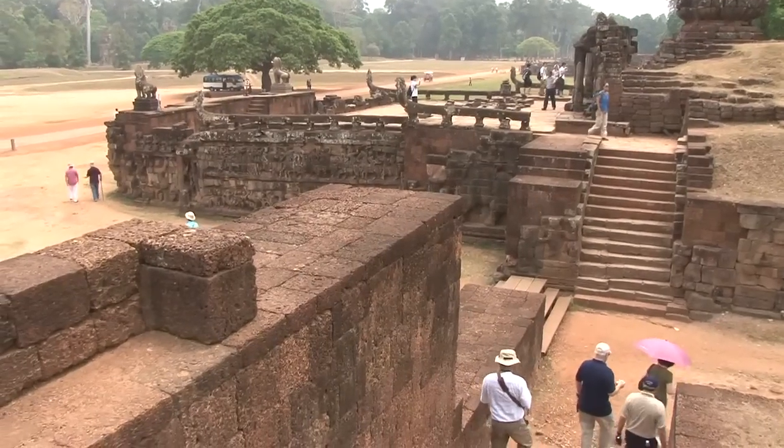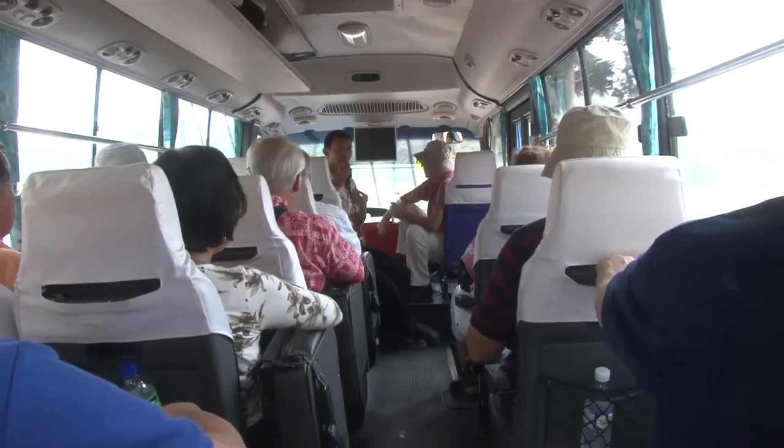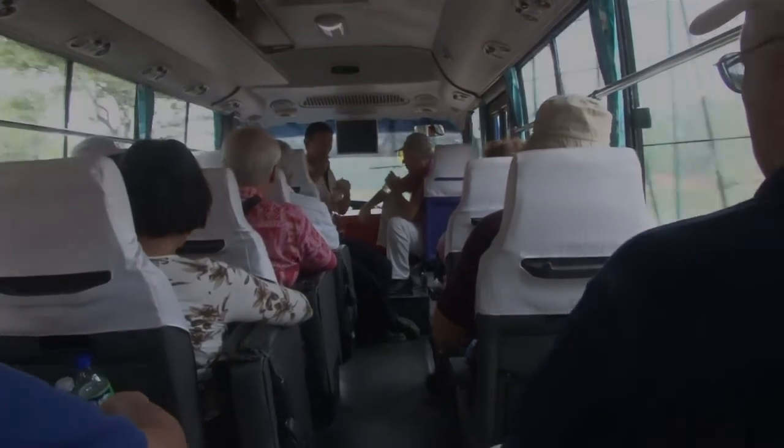Then we're back on our bus and off to see more temples, which we'll bring to you in future programs of World Traveler. We'll see you next time.